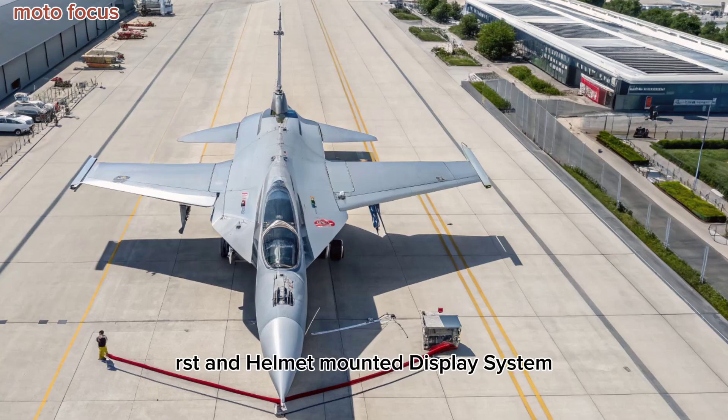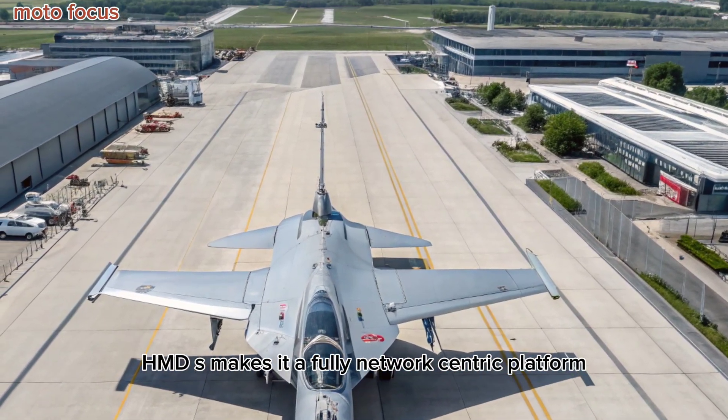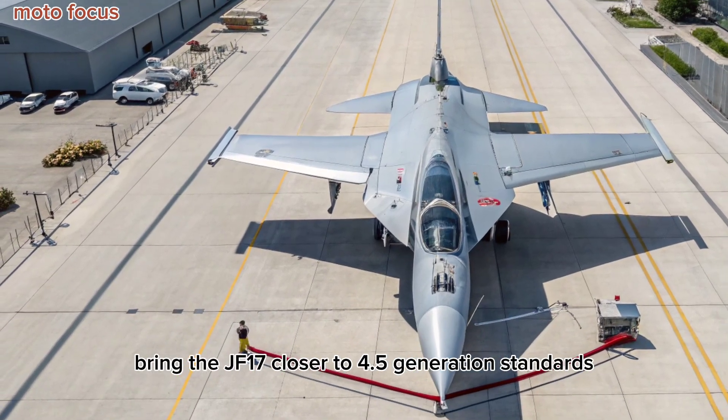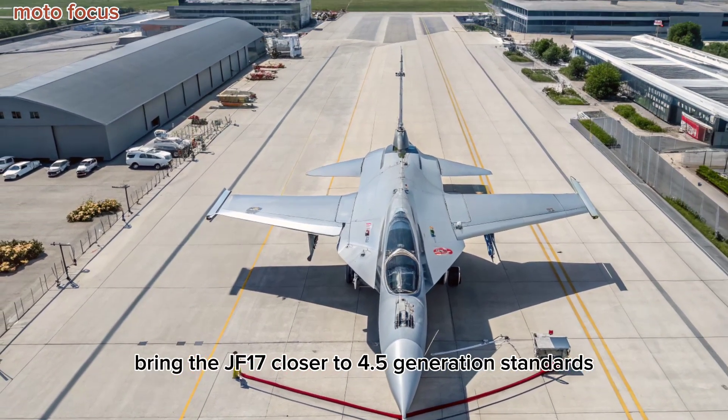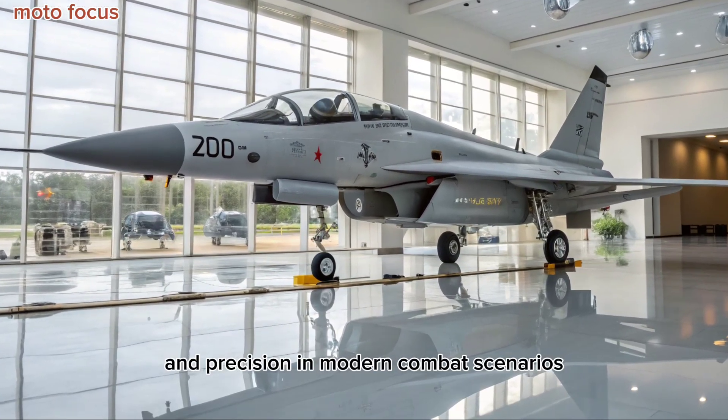and helmet-mounted display system (HMDS) makes it a fully network-centric platform. These technologies bring the JF-17 closer to 4.5 generation standards, enhancing its survivability and precision in modern combat scenarios.